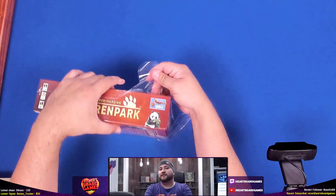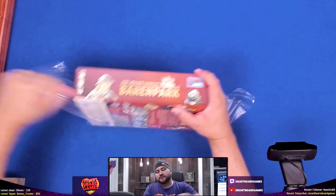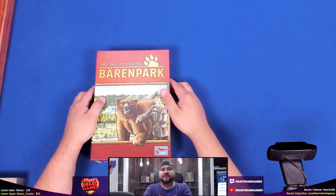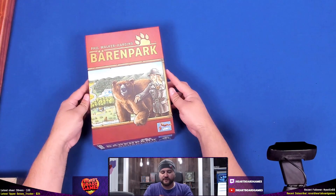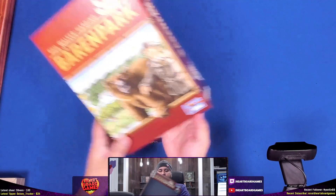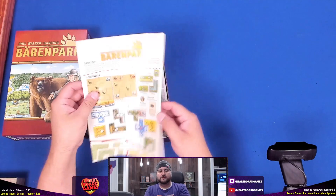I'm on Hardboard Games on YouTube, and we also play live on Twitch — games like Barenpark and other games from Phil Walker-Harding. This copy is from Lookout Games, from a Miniature Market sale. You can recognize the art style they like to use on Lookout Games.